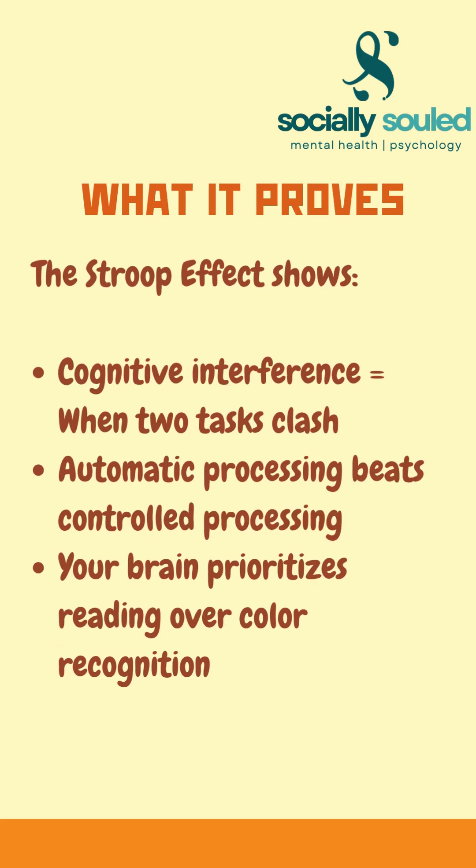The Stroop effect shows how automatic thinking can interfere with conscious tasks. It reveals cognitive interference, impulse control, and how your brain prioritizes reading over anything else.